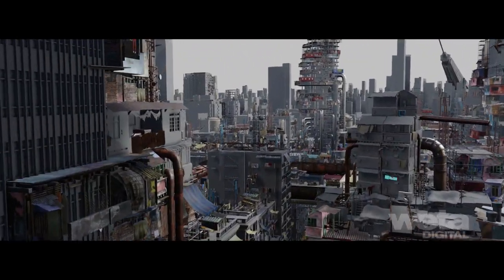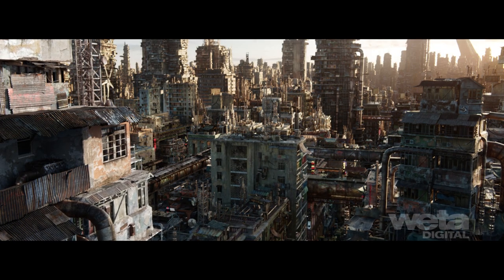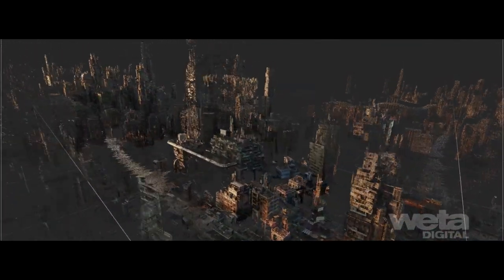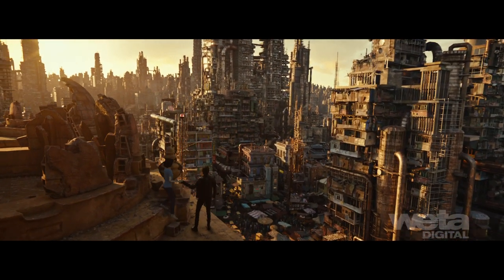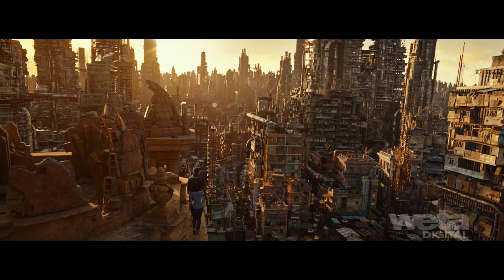Makeshift dwellings were built upwards to form messy and improvised high-rises. Weathering and aging details were added using procedural shading tools to give a lived-in, historic feel. In wider establishing shots, layout artists had the ability to manually position high-rises and alter the skyline per shot to accommodate the desired composition around specific landmarks.